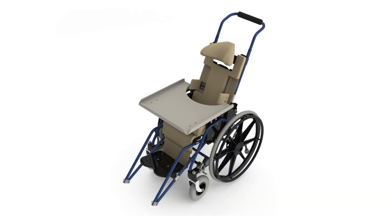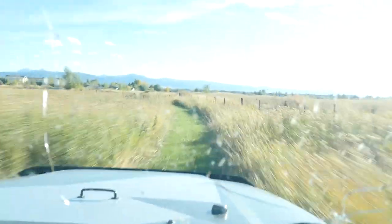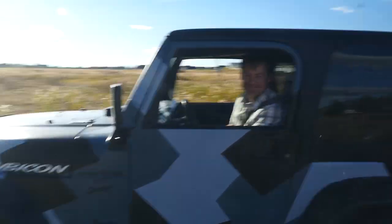I'm here in Bozeman, Montana at Salient Technologies, where they do product design and prototyping — everything from wheelchairs to sporting goods, educational toys, to non-lethal weapon alternatives.